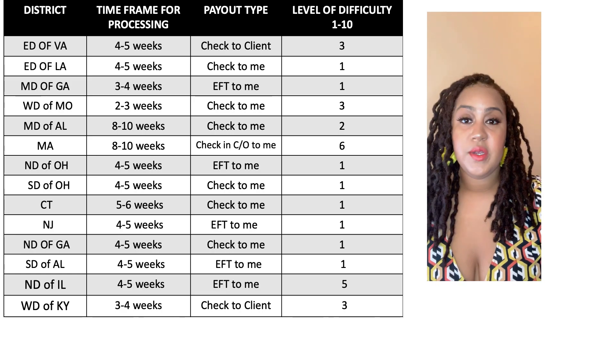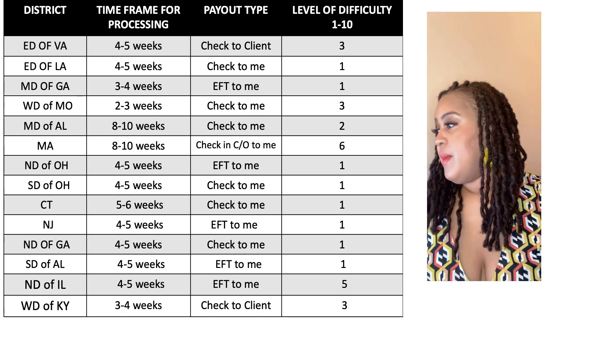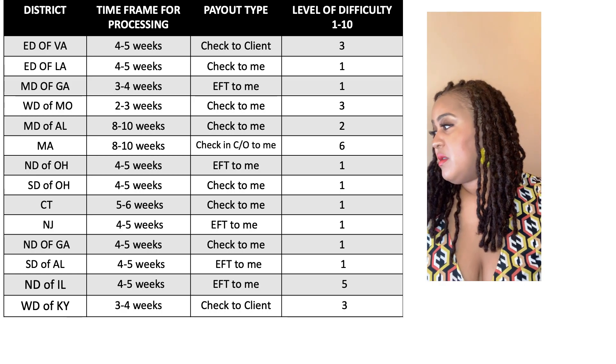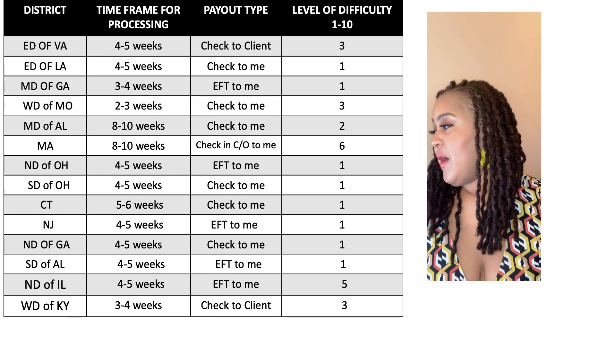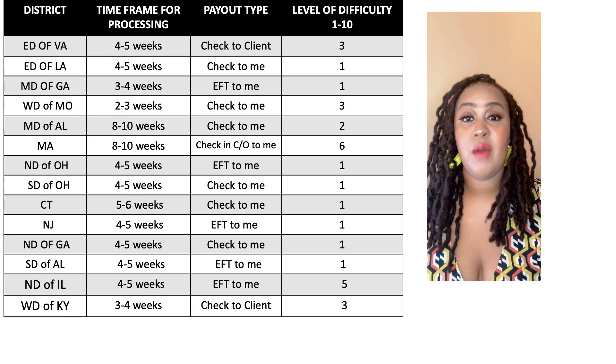The Northern District of Georgia — about four to five weeks, the check came directly to me, so that was a one. Pretty easy. The Southern District of Alabama — four to five weeks, also an EFT. That was also a one, pretty easy.